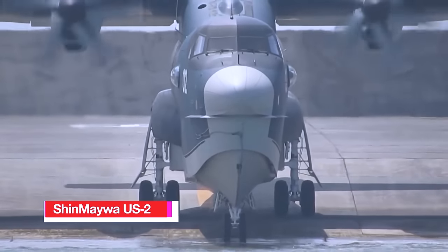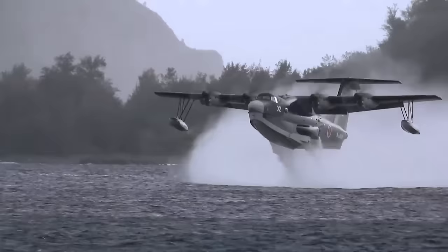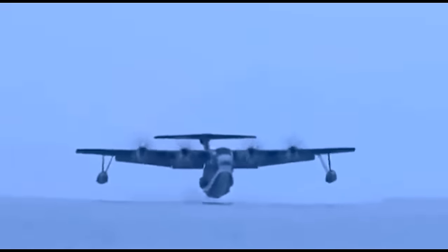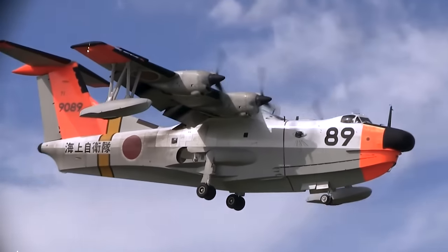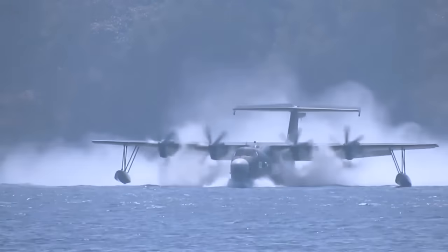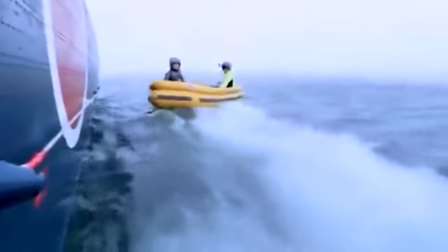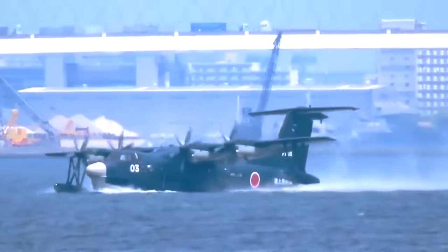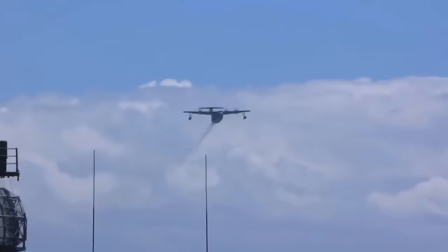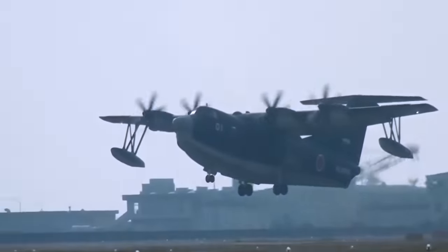Number 5: Shinmeiwa US-2. The Shinmeiwa US-2 is a large Japanese amphibious aircraft designed for short takeoff and landing, incorporating boundary layer control technology to enhance its short takeoff and landing capabilities and suppress stalls. It was developed by seaplane specialist Shinmeiwa, evolving from the earlier Shinmeiwa US-1A seaplane for the Japan Maritime Self-Defence Force, primarily for air-sea rescue missions but also adaptable for aerial firefighting. In its firefighting configuration, this model replaces one fuel tank with a 15-ton water tank, reducing its maximum range to 2,300 kilometres compared to the search and rescue variant's 4,700 kilometres.